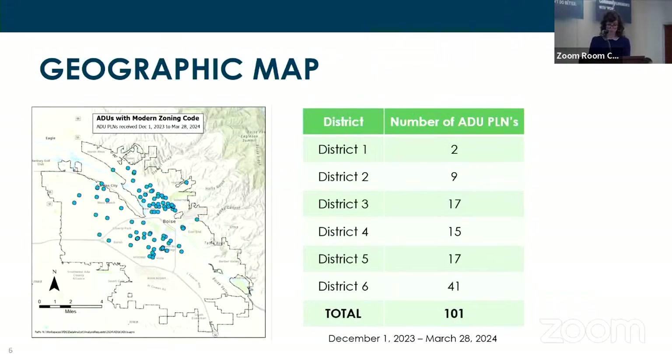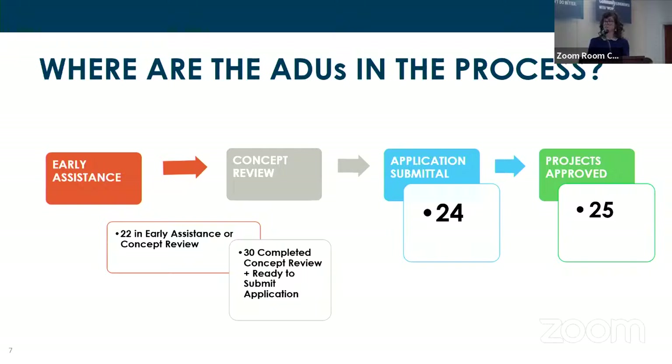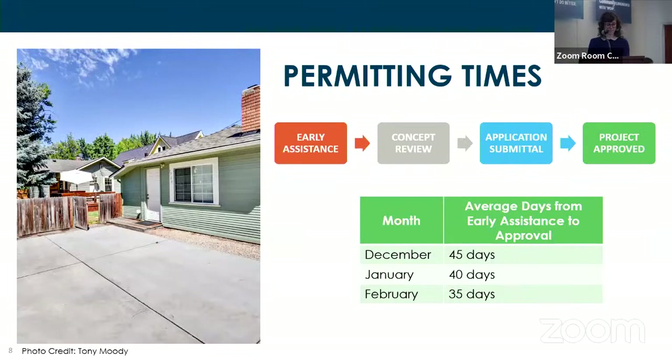This data is for total ADU PLNs beginning December 1st, 2023, through March 28th, 2024. We've had 101 ADU PLNs since the adoption of the modern zoning code. The north end has a higher share of these applications, followed by neighborhoods on the central bench. Of those PLNs: 22 are at early assistance or concept review, 30 have completed concept review and are eligible to submit an application at any time, and 24 are in active review — with 25 having been approved already.